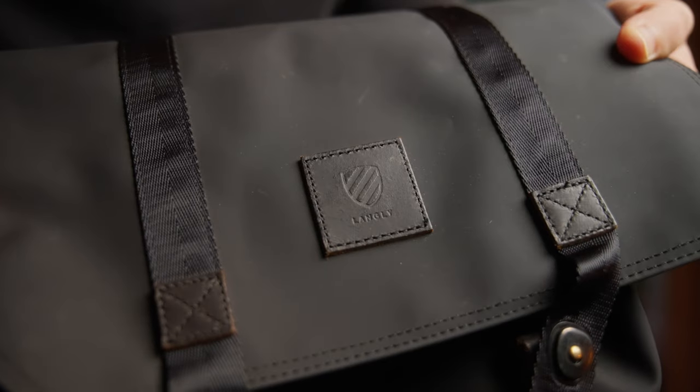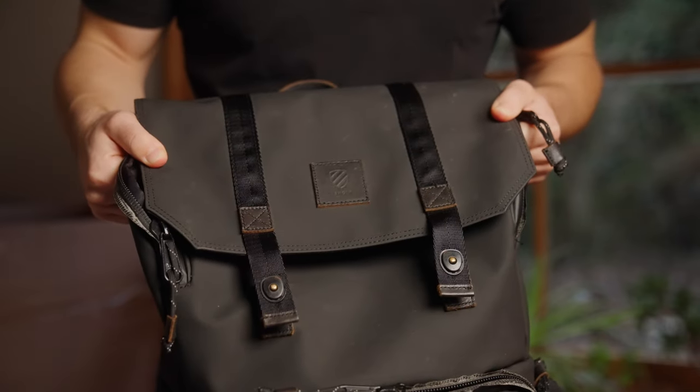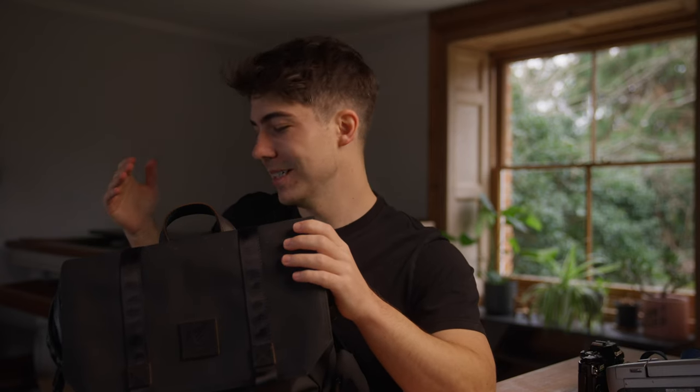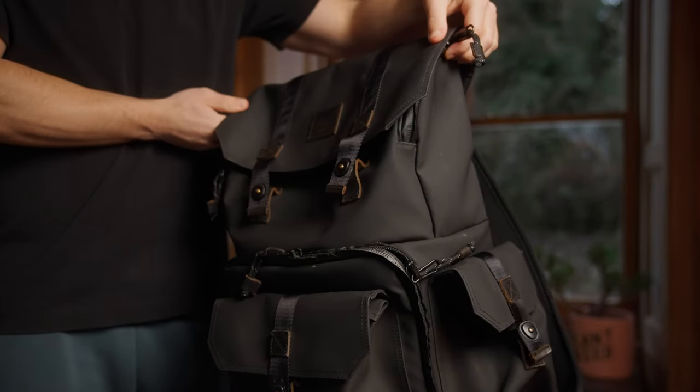In terms of camera bags, this one is from Langley — they're an American brand, so I had to pay a little extra to get it imported, but well worth it. It's waterproof, looks pretty cool, has really good compartments, and is hard-wearing. It comes with me on every single shoot.